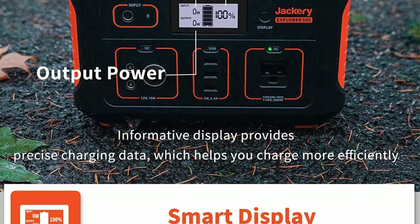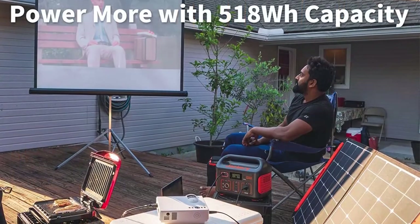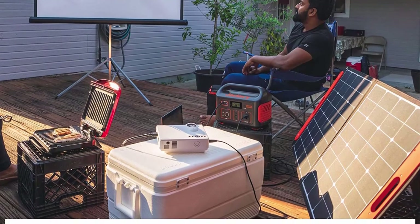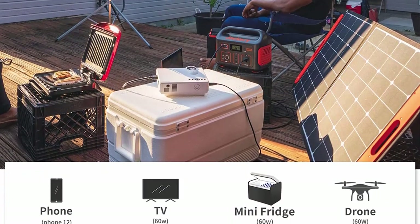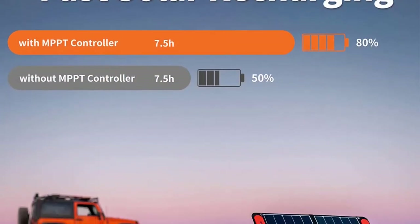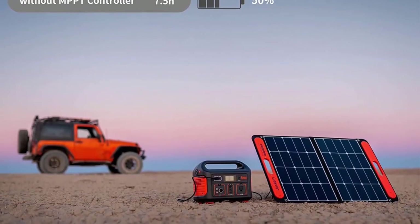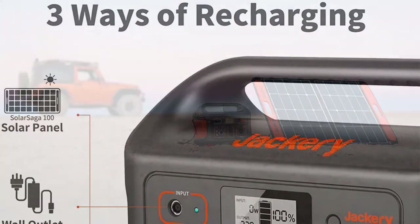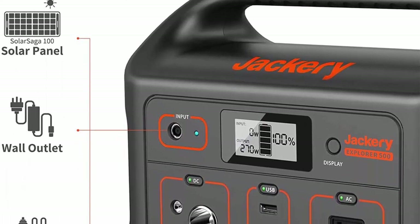Powers appliances including mini fridge, air pump, and TV with pure sine wave inverter. About the size of a basketball with a solid handle — easy to carry, perfect for RV camping and road trips. With a built-in MPPT controller, the Explorer 500 can be recharged with the Solar Saga 100W panel (sold separately) for green power.